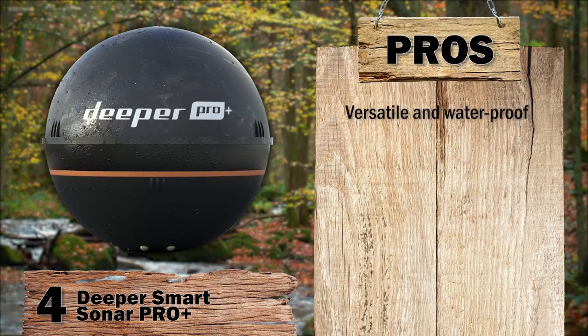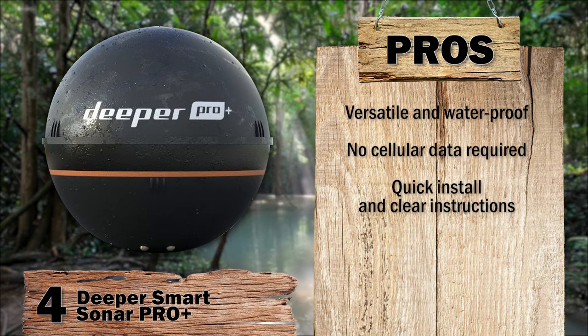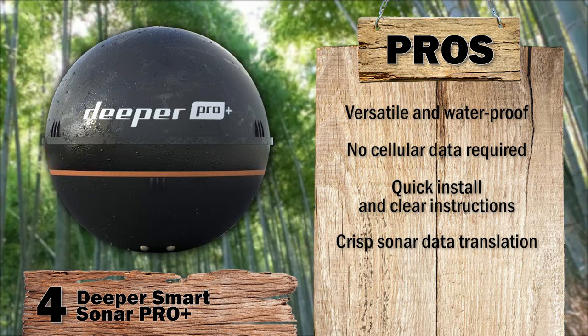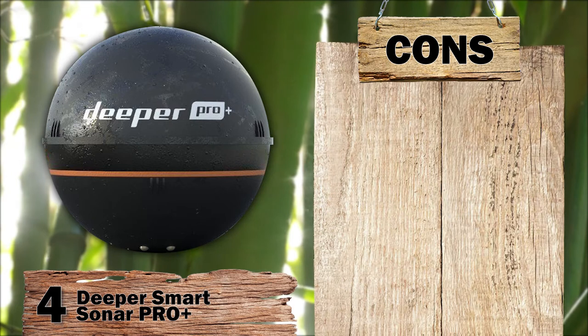Its pros: very versatile device with no wires and highly waterproof; synchronization method does not require a cellular data connection; can install in seconds and comes with easy-to-follow instructions; software shows a crisp translation of the data from the sonar, distinguishing between vegetation and fish easily; and scans to an extremely low depth compared to other models, with dual imaging to show a complex and comprehensive image.